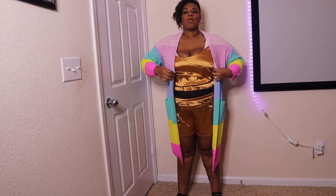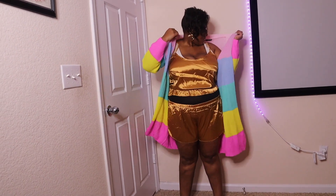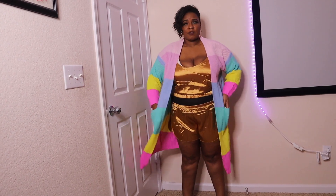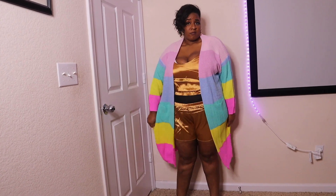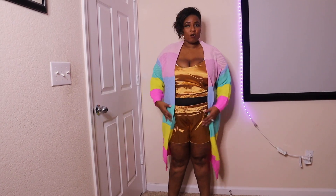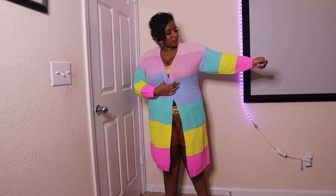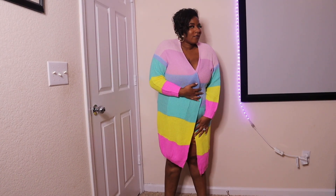Yet again, another color block. I got this long-line color block cardigan and I really love it. I got this in a 1XL. I would say this runs true to size, maybe a little big. Maybe I am closer to the 1X size now. I like the fit. Overall this gives me Easter vibes — just look at these Easter colors. It made me happy when I saw it, so I bought it.